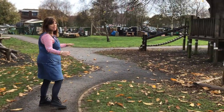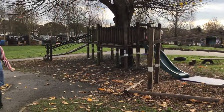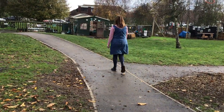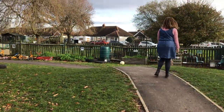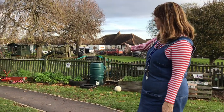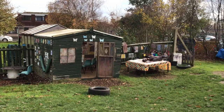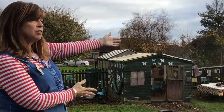The tyre swing, lots of places to climb and balance and hide. From the top of this hill you can see the bikes and the scooters, the mark-making house, the mats area. There's a mud kitchen and construction area.